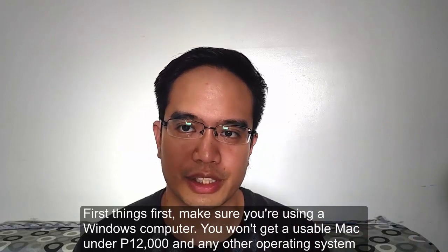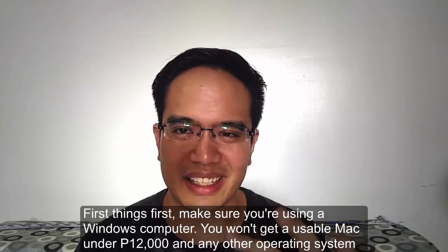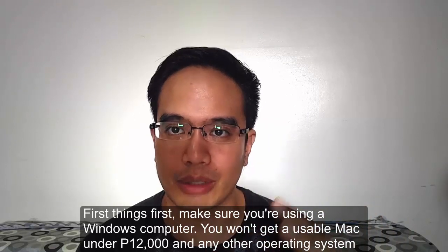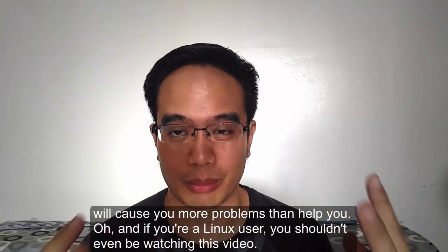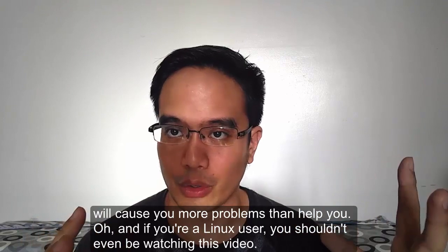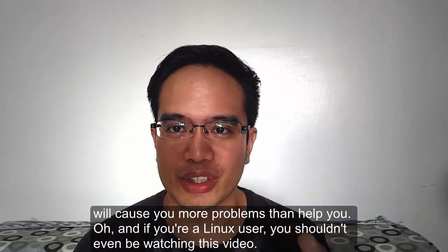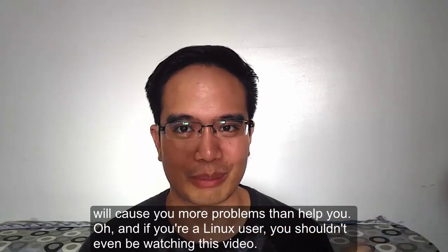First things first: make sure that you're using a Windows computer. You won't get a usable Mac under 12,000 pesos, and any other operating system — like Android or other OSes — will just cause you more problems than it helps you. And if you're a Linux user, you shouldn't even be watching this video — you should know more about computers.